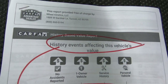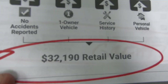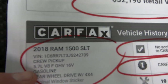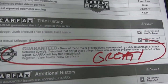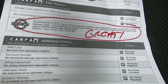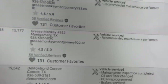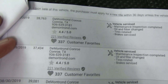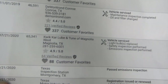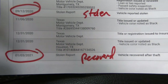Here's the Carfax. Carfax blends the current history of the vehicle with Kelly Blue Book and comes up with a value of $32,190. There's your VIN. No accidents, one owner, no major title problems. Born in Texas. Getting serviced. Stolen September 12, 2020. Recovered January 3, 2021.